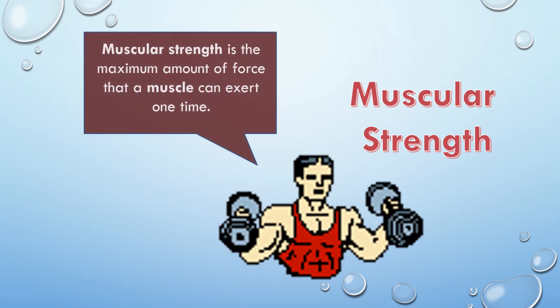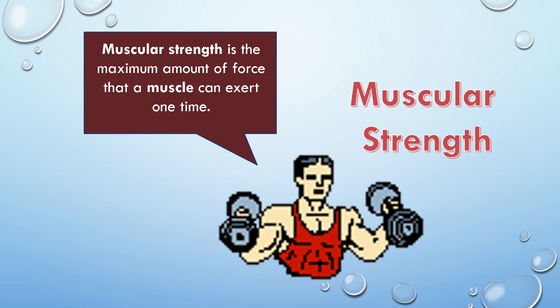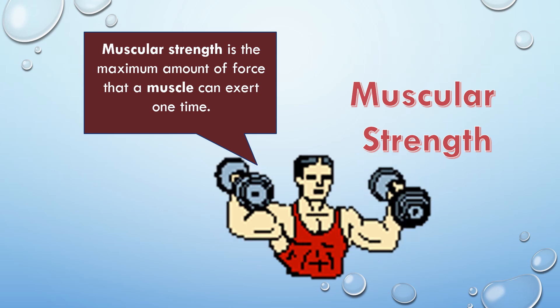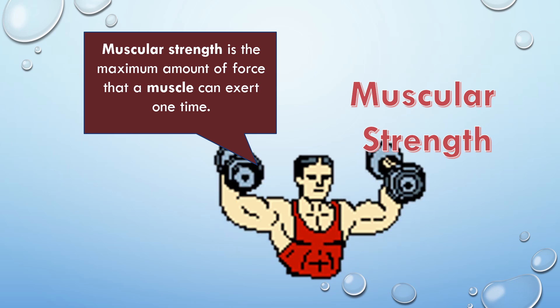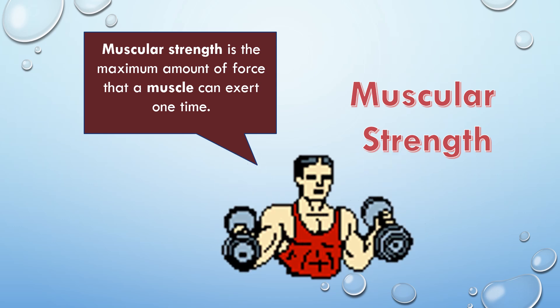Muscular strength is the maximum amount of force that a muscle can exert one time. I lift a heavy weight for only a few repetitions to increase my muscular strength.